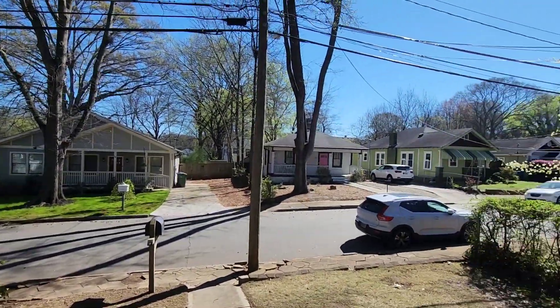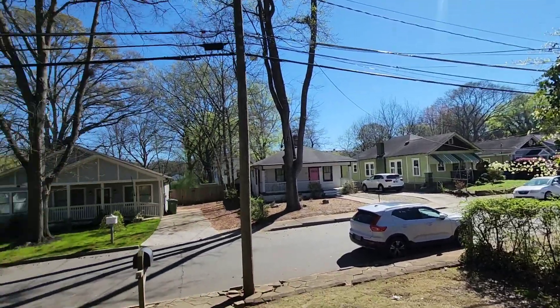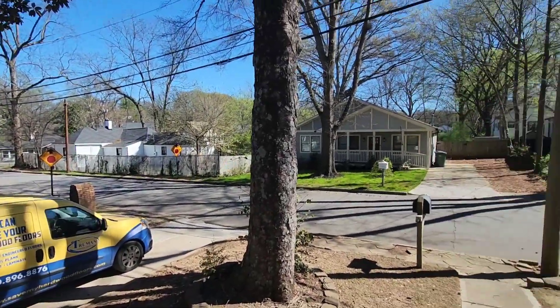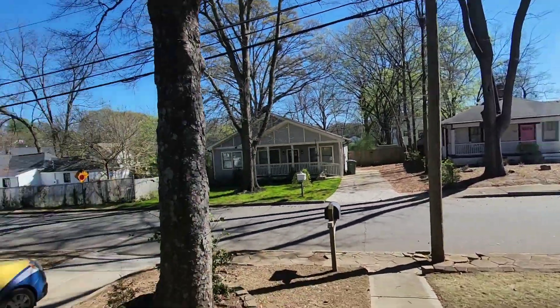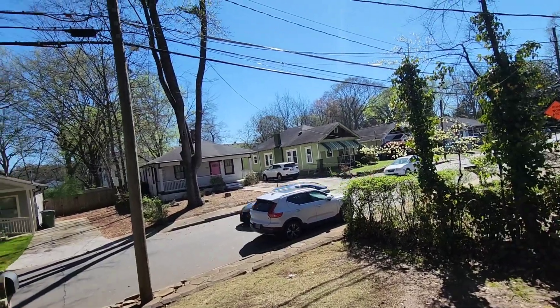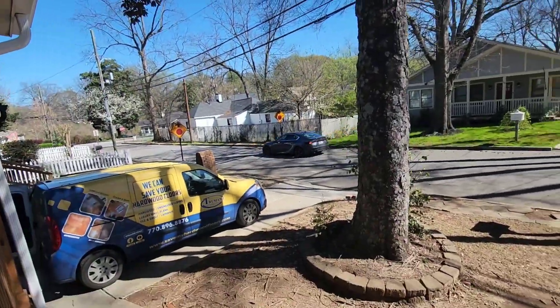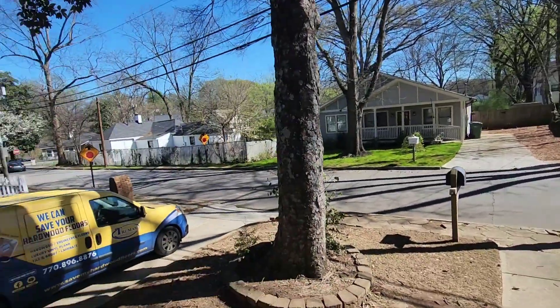What's up guys! Today is a beautiful March 4th, a Saturday. I am out here in the Atlanta, Georgia area. This is a new client that found me on Google. Came out here, gave her an estimate — she sent me pictures and videos, I gave her a rough estimate of how much it was going to be, she agreed, then we set up the in-home consultation.